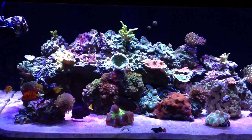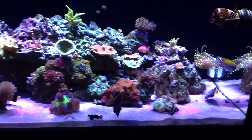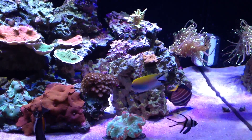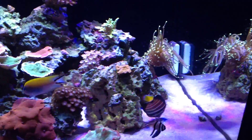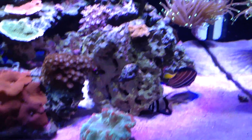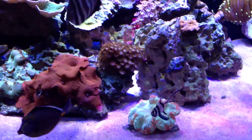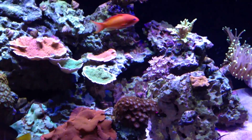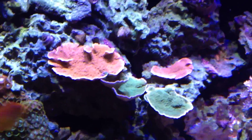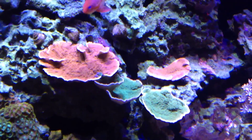Let me just show you how the corals are doing. See how everything is fully extended — my torch coral back there, my acans, my brain coral — look how puffy he is — and all my zoas. Check these out: these montis have really taken off, they're starting to plate upwards, which is really cool.